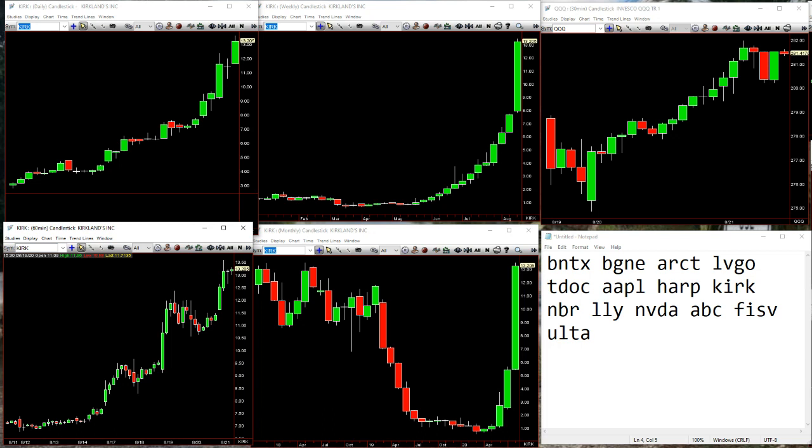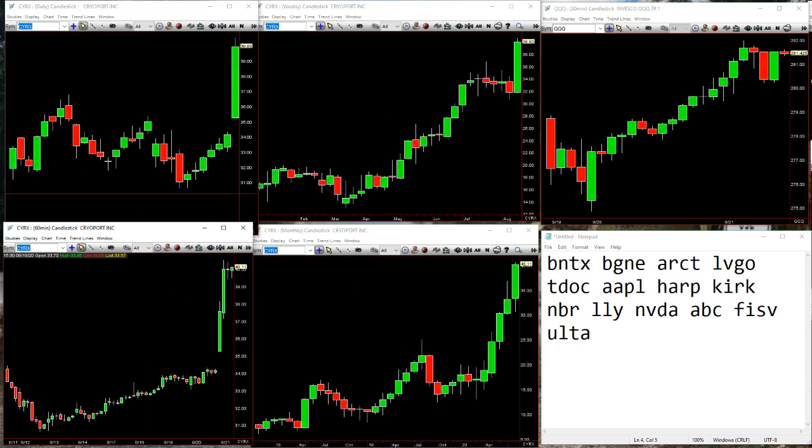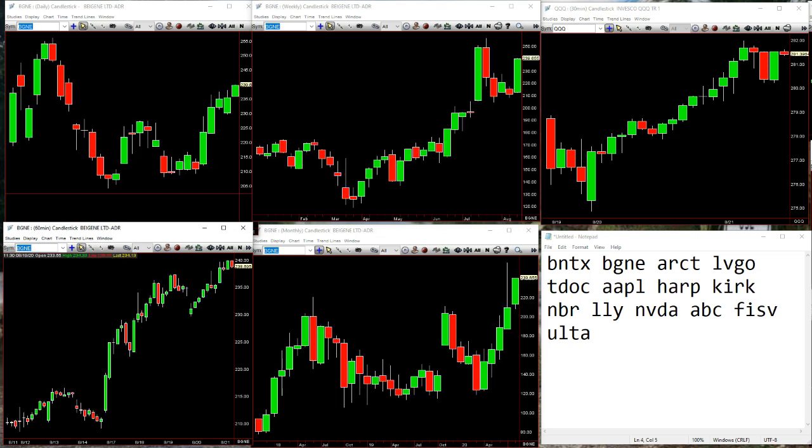NVIDIA goes to the highs as I speak. We've got CYRX — inside on the 60. You can see, like a lot of the things I pointed out this week, you get that corrective activity on the weekly, stop those guys out, two down, boom — comes ripping right back. We'll see if that inside 60 can give you any more out of that. BGNE weekly — the inside bar pokes down, 2-2 reversal back through previous range. Still going as of right now.